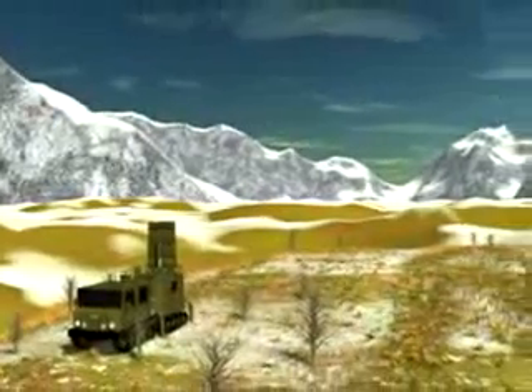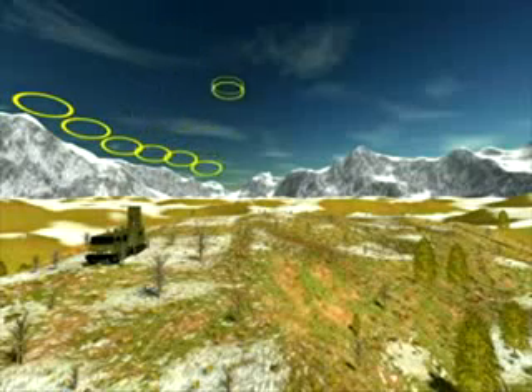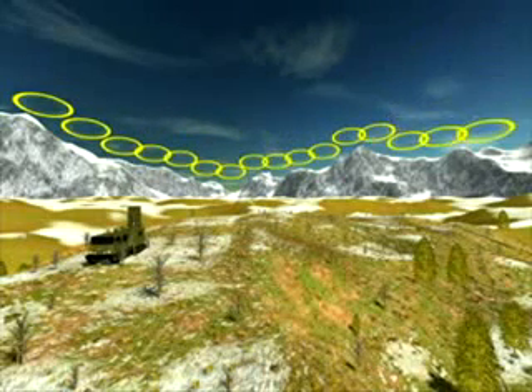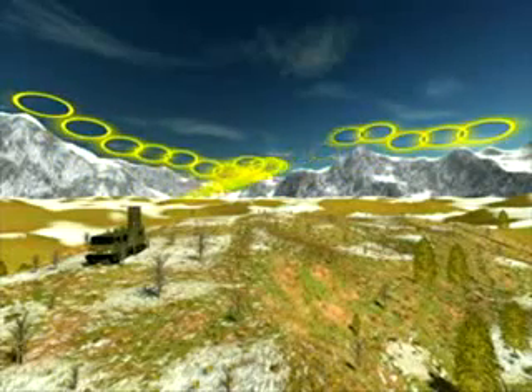Once deployed, the radar automatically searches and determines the horizon. A 90-degree search sector is defined and divided into 16 sub-sectors. ARFA searches for incoming shells in each sub-sector.